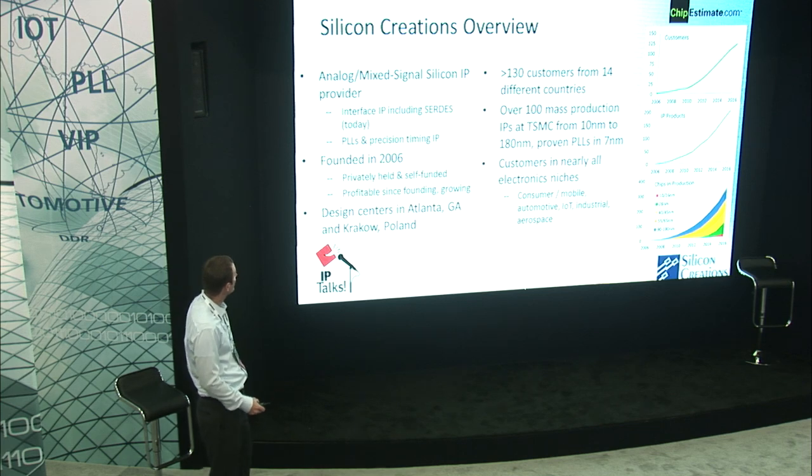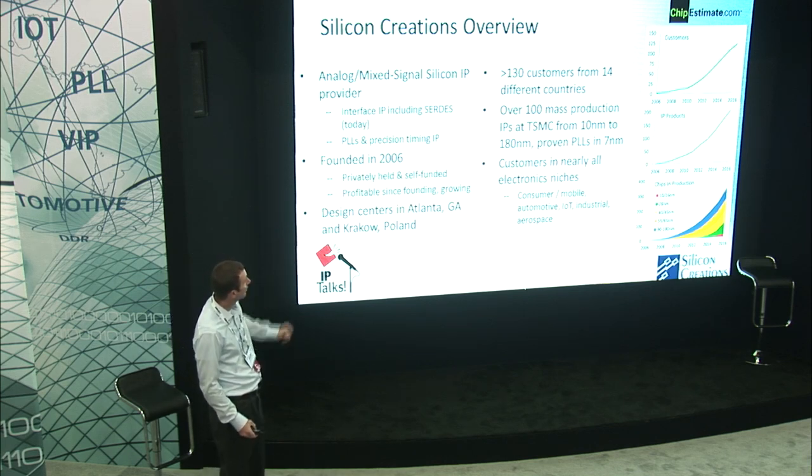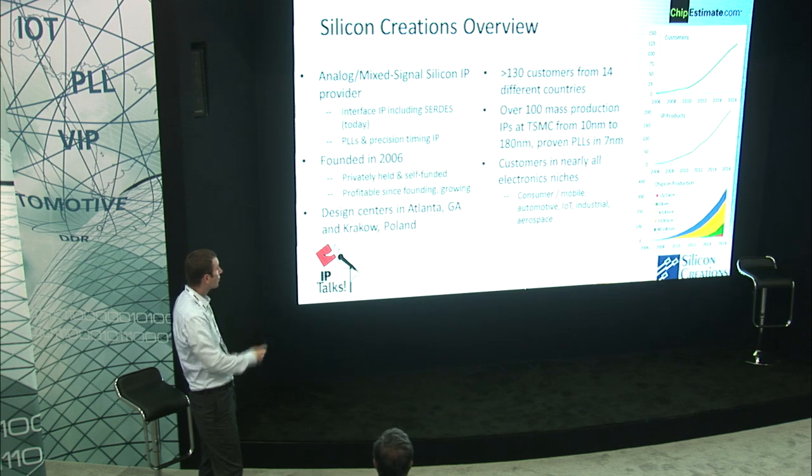This is an overview of Silicon Creations. We're an analog mixed signal IP provider. We specialize in SERDES IPs and PLL IPs. We were founded in 2006 and are privately held. We have design centers in Krakow, Poland, and also Atlanta, Georgia. On the right side you can see our customers — we now have over 130 different customers, over 200 IP products, and over 300 chips in production. You can see 10 nanometer and 16 nanometer turning on, and the production numbers for the older geometries as well.